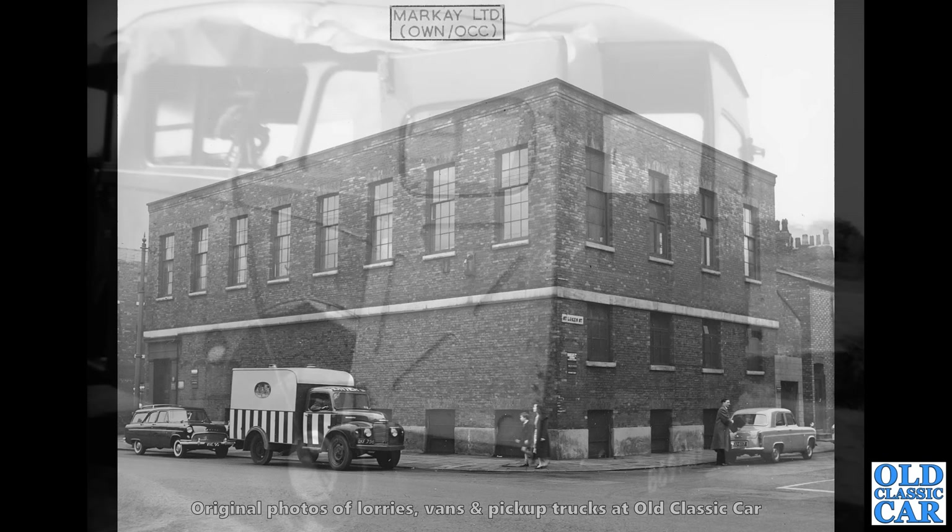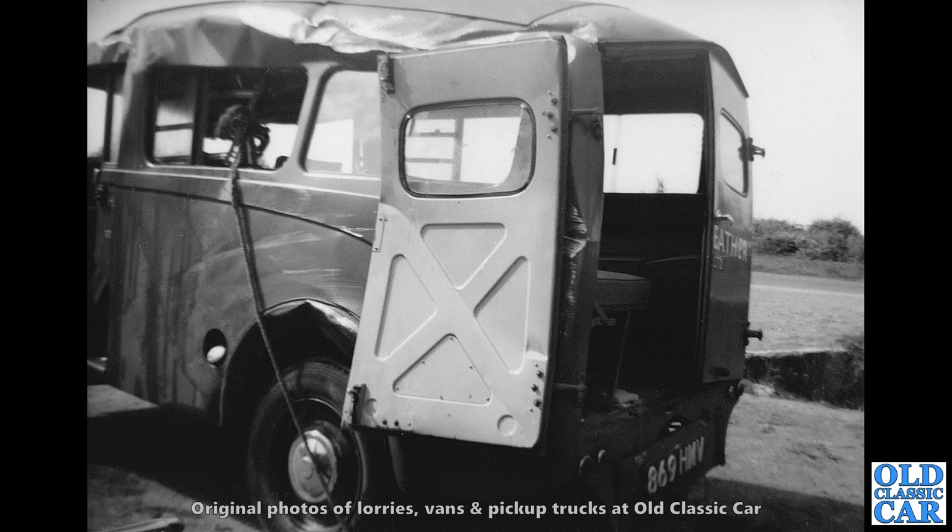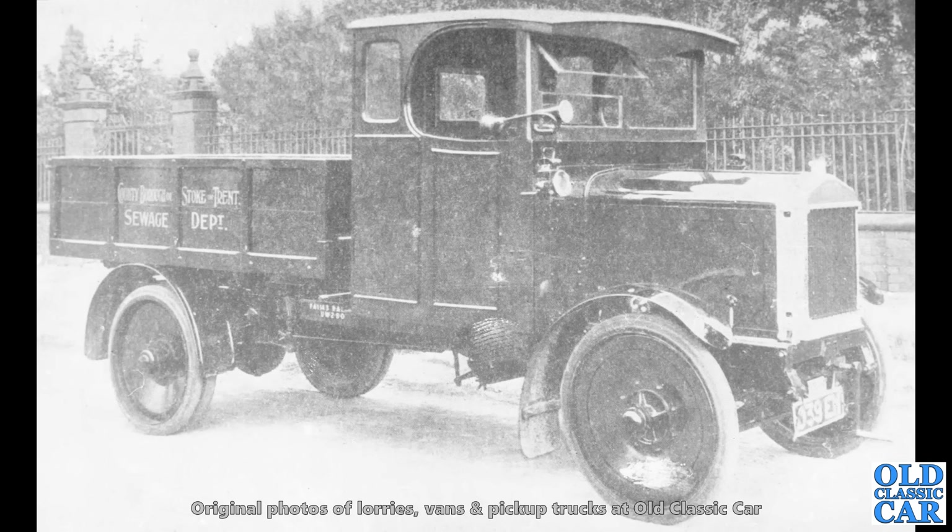Another Morris J-Type Utilicon, but this one has clearly seen a bit of action — it looks like it's been over on its roof, or at least on its side, and it just shows how little structure there really was inside these rear bodies. It's clearly well collapsed. Was that rebuildable? I doubt it somehow, but you never know — people were quite resourceful back then.